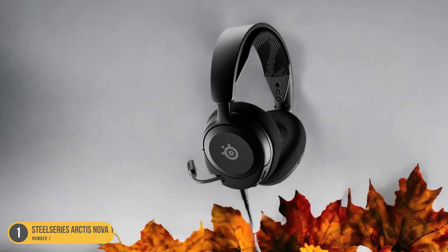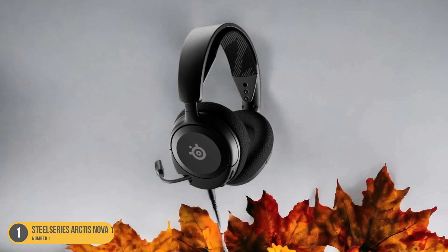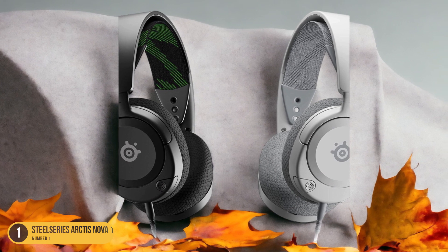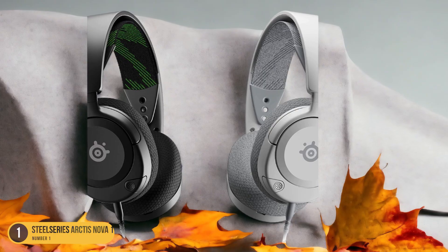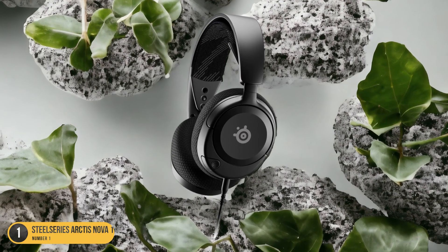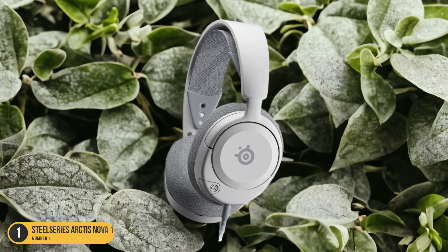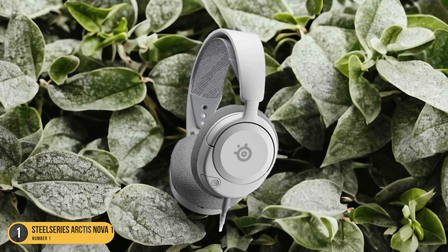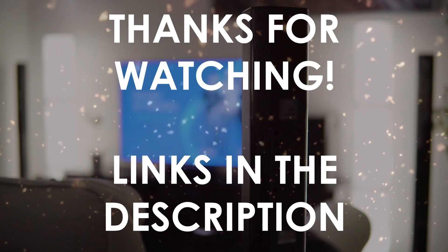What sets the Arc Desnova1 apart is its support for Microsoft Spatial Sound and Tempest 3D, which truly elevates the audio experience, allowing you to pinpoint enemy footsteps or immerse yourself in the rich soundscapes of your favorite games. The adjustable design adds to the comfort level, ensuring the headset fits just right for your head shape. Whether you're exploring vast open worlds or engaging in intense multiplayer battles, the SteelSeries Arc Desnova1 brings affordability and quality together, making it an excellent choice for an immersive gaming experience.